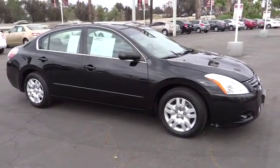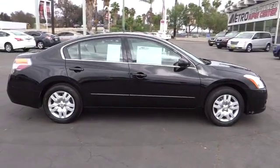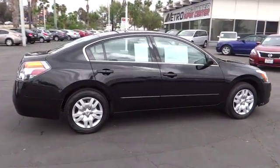2012 Altima. The Nissan Altima offers advanced features to make life easier, including push-button ignition, which comes standard.